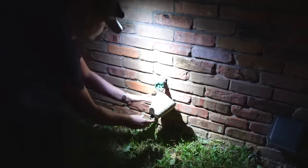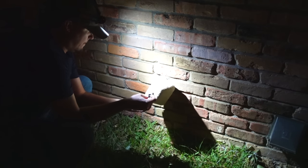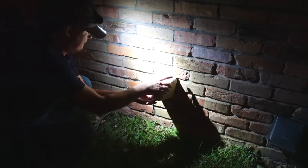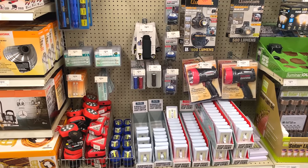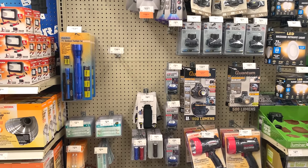Also be sure to stockpile plenty of flashlights. I recommend having one or two good flashlights or headlamps per adult and at least one cheapie per room. The good flashlights can be used for EDC while the cheapies can be kept in drawers or inside of closets.